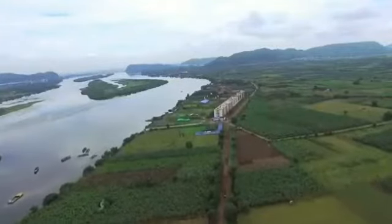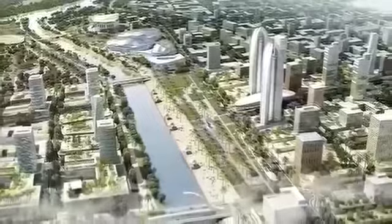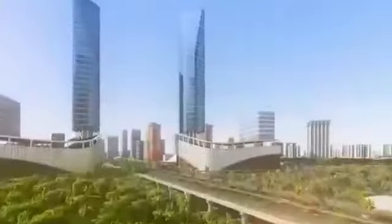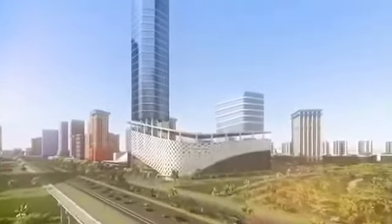Welcome to the capital of Andhra Pradesh, Amaravati, which is being designed incorporating best practices from around the world. By involving people in the development of the new capital through the land pooling scheme, the overall vision of Amaravati is to be a people's capital.